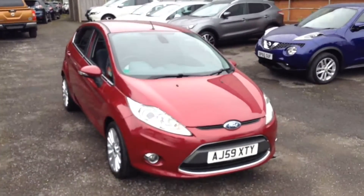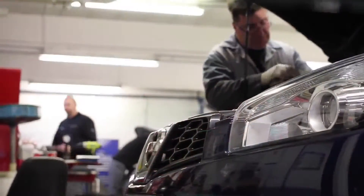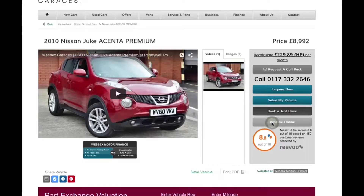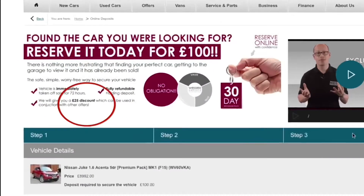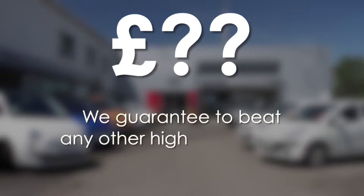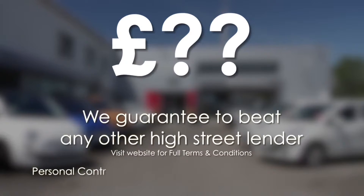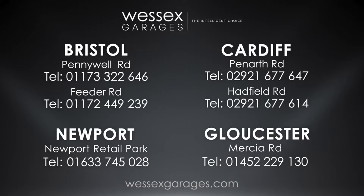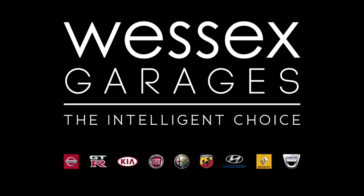Thank you for watching. Every Wessex Used Car Supercentre used car receives a vehicle health check from our qualified technicians. Reserve online today and you'll receive a £25 discount. If you're looking for options to fund your purchase, remember we guarantee to beat any bank or high street lender. Call your local sales team or click the link to our website for a choice of over 600 used cars. Wessex Used Car Supercentre is the intelligent choice.